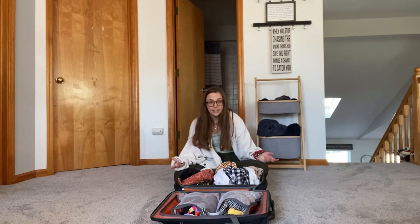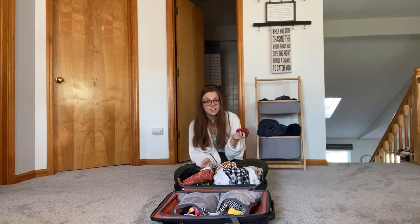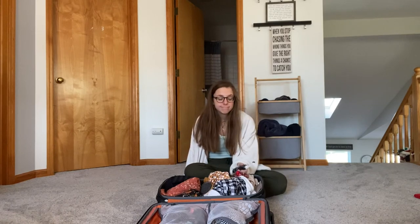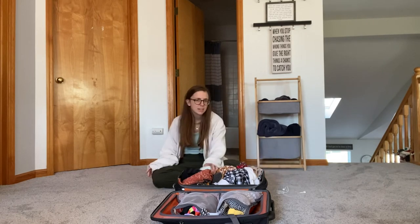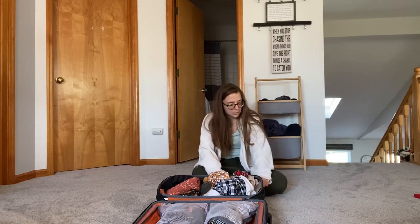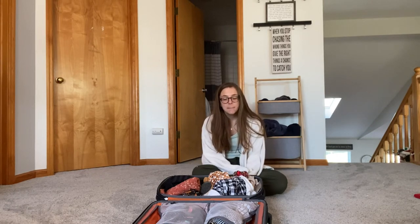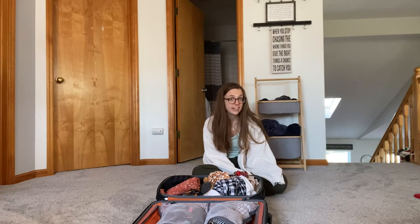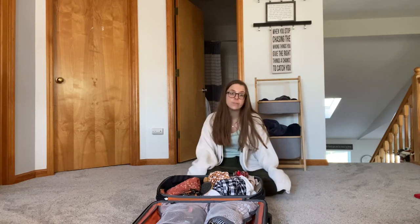Definitely pack some sunscreen. I love packing scrunchies — that's what I use for my hair anyway. You'll need a hairbrush, toothbrush, and earbuds, though the earbuds are more for the plane so I'll probably put those in my personal item, along with my sunglasses. Another thing I'll probably bring is a white sweater — you never needed it last time I went to Mexico, but you don't want to be there and have it be chilly with no jacket. I always try to pack at least one easy throw-on sweater, especially for the airport and airplane since they can get cold.